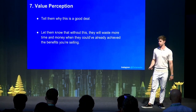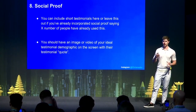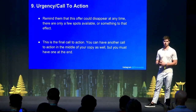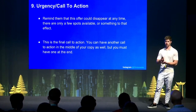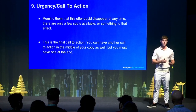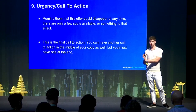Number eight is social proof — similar to providing solutions and results. Layer in what the solution provides, how it helps their problems. You don't want to use too many claims, but you can layer in testimonials or case studies. Number nine is urgency and call to action — remind them this offer could disappear at any time and that there are only a few spots available. I typically put a call to action in the middle of the script as well, around one-third or halfway through, so everyone who watches halfway through gets a CTA, plus one at the very end.